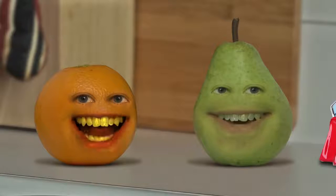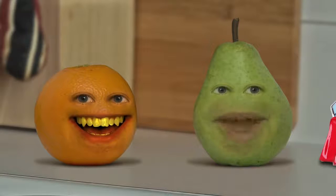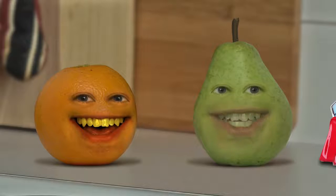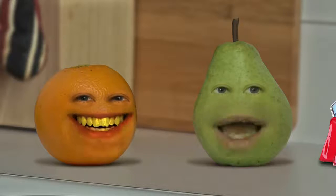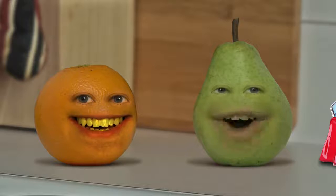What up, what up, what up fruit lovers? Orange and I have been watching a bunch of people do the blindfold makeup challenge on YouTube. Basically, you're supposed to blindfold yourself and then try and do your friend's makeup. Anyway, we want in on the fun, so I went out and got a bunch of makeup for the occasion.